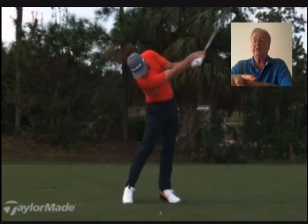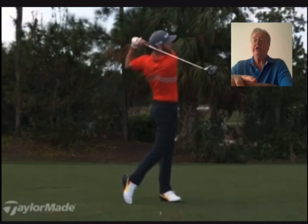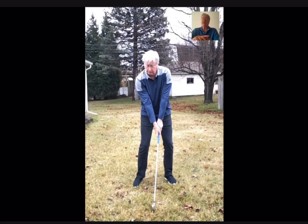Matt Wolfe — Wolfie — George Gankas' student. Very unusual swing, so I don't swing like him.